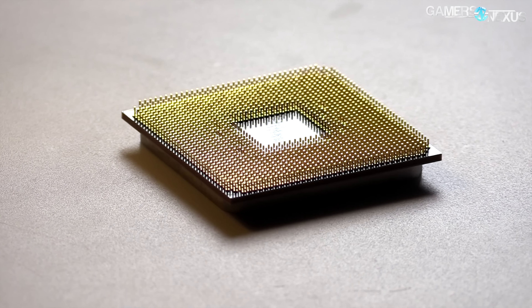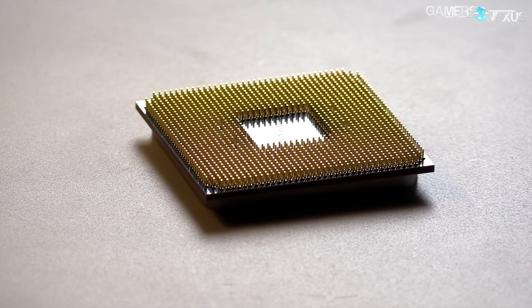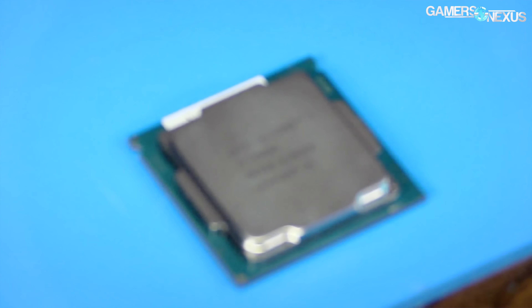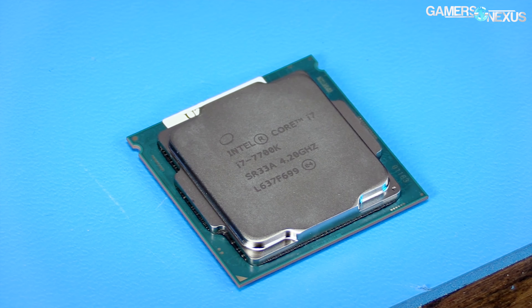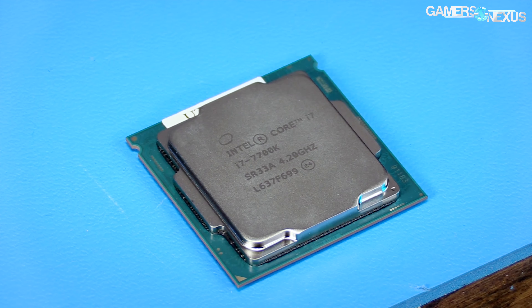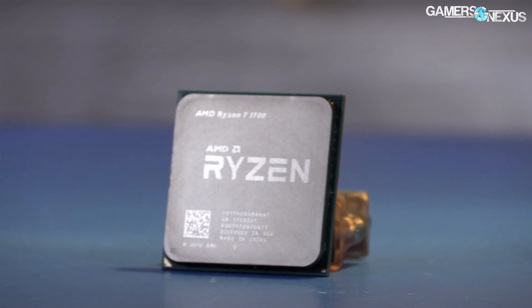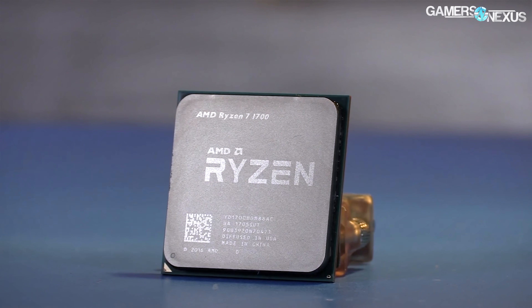Everyone said Ryzen 7 is a good processor for streaming, but there have been few data-driven tests to look at if this is actually true. Today's benchmark will be a truly multi-threaded, multitasking workload where we're bogging down the 7700K and R7-1700 with gaming, OBS game streaming, and stream playback all on the same system at the same time.